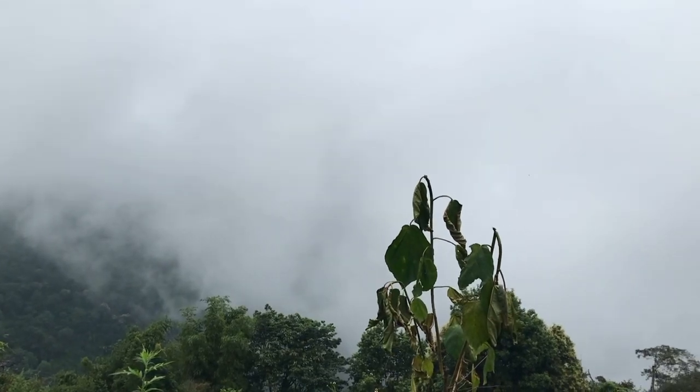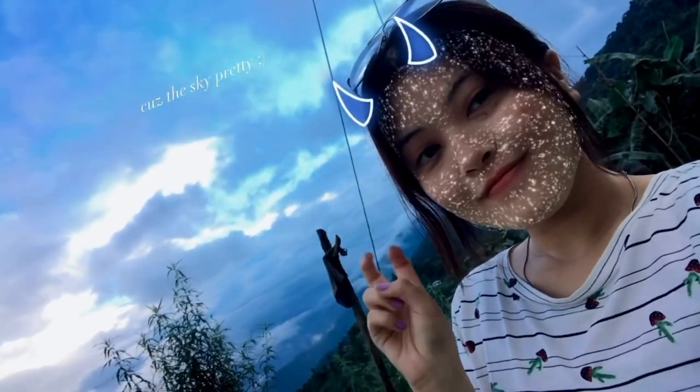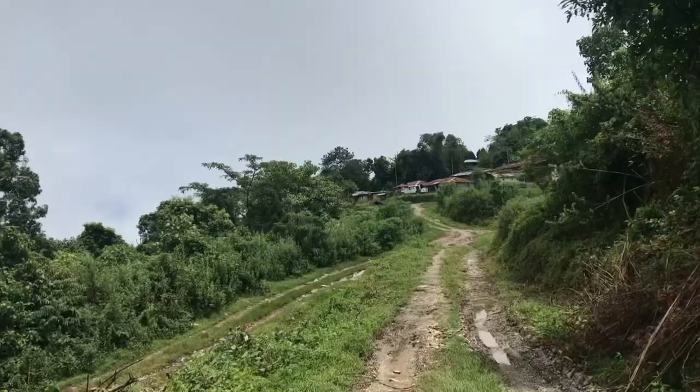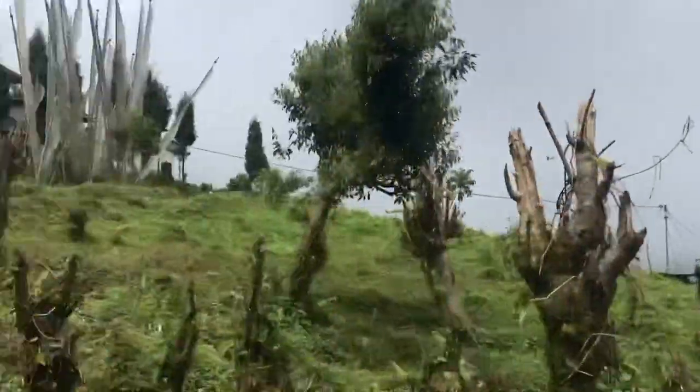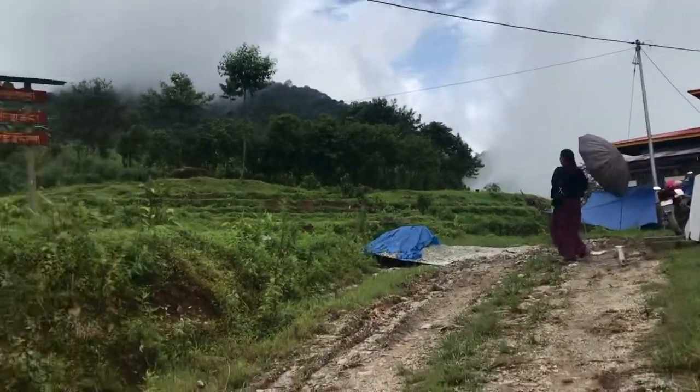It's always foggy here and we seldom get to see clear skies, but the sky was really pretty that day. It's finally the weekend and we decided to visit the Datsang, which is about a 45-minute walk from the place we stay in.